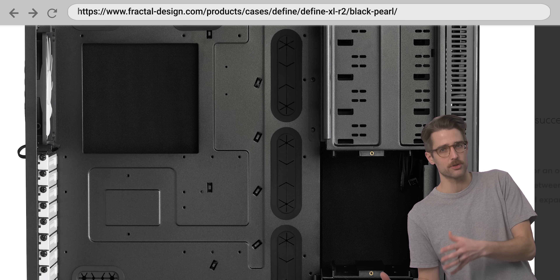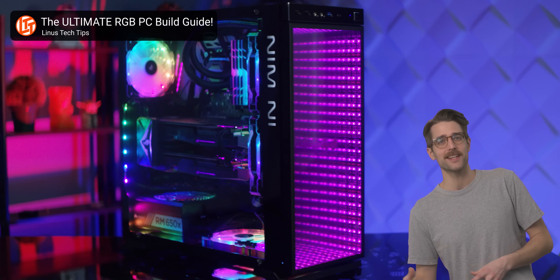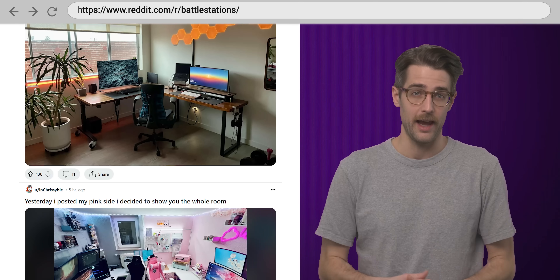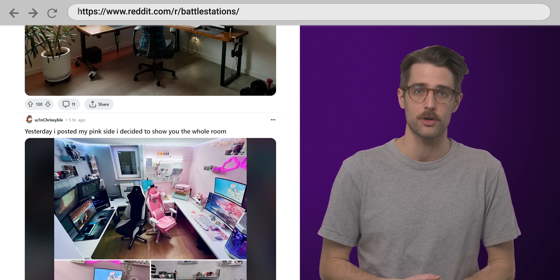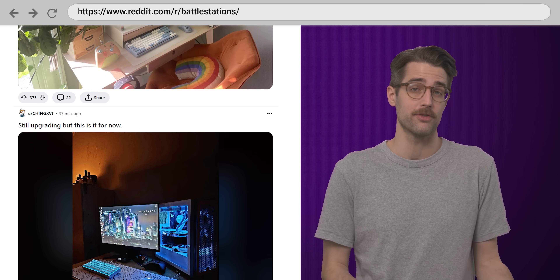Cases with windows didn't start becoming common until the early to mid-2000s. We didn't see cable management grommets until around 2010, and RGB didn't hit it big until the mid-2010s. Modern social media platforms that allow hardware manufacturers to easily get the pulse of the community haven't been around for very long, but since they took off, it's been clear that aesthetics have only increased in importance for PC enthusiasts.